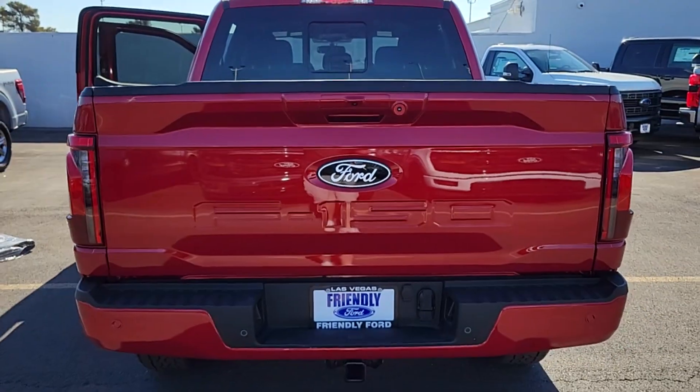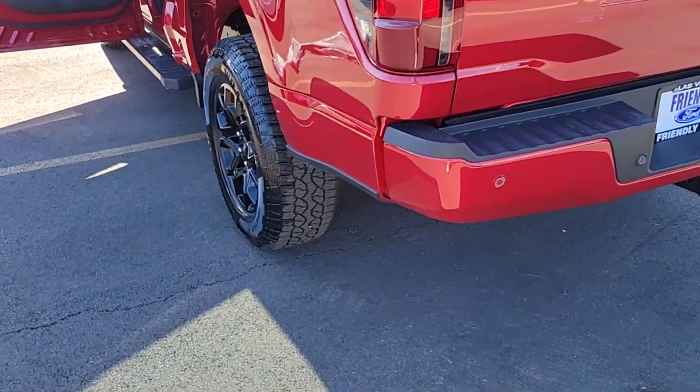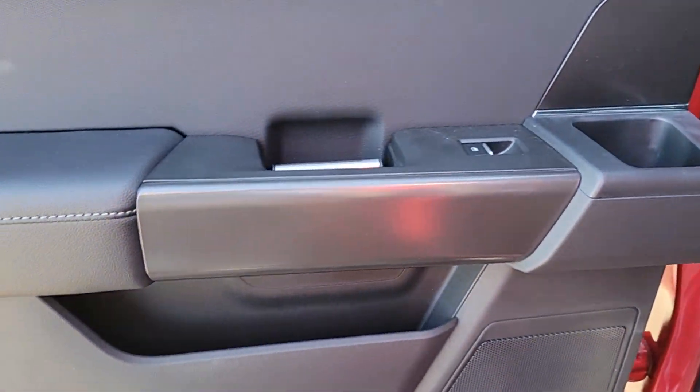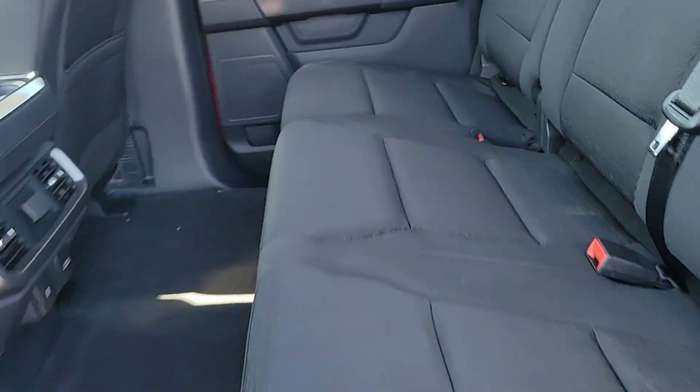These are just some of the great options this vehicle comes with: navigation system, keyless entry, fog lamps, adaptive cruise control, chrome wheels, heated mirrors, satellite radio, electronic stability control, dual zone AC, and power driver's seat.